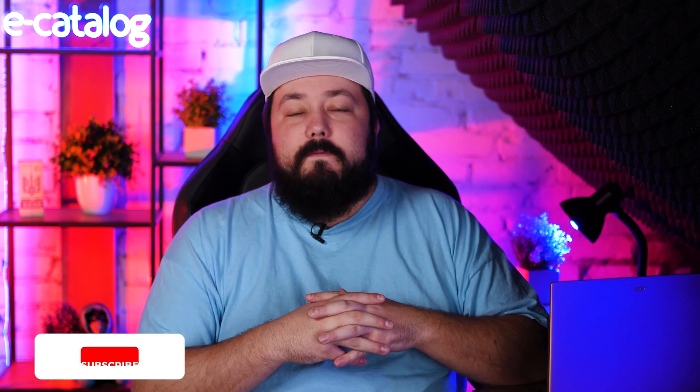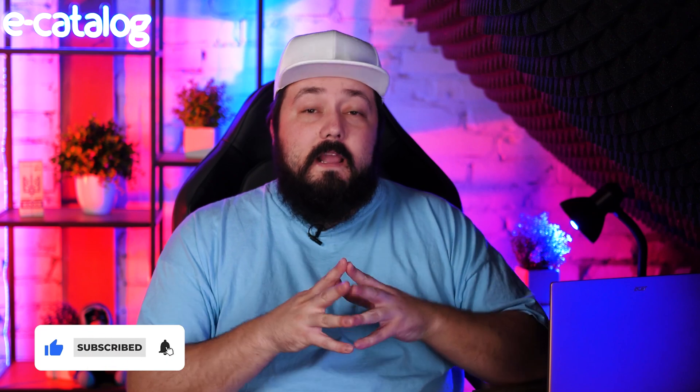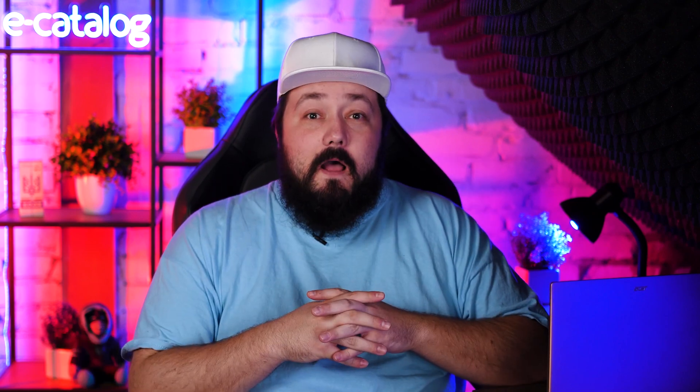And this should be enough for you to make a proper choice. If you still have any questions, feel free to write them in the comments and you'll get an answer — I guarantee it. Subscribe to our channel if you feel like it and don't forget to watch other videos. See ya!